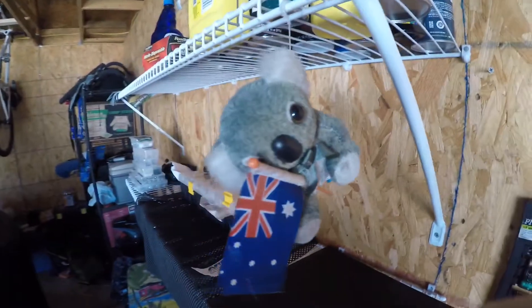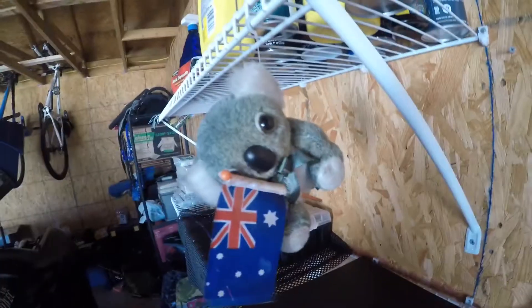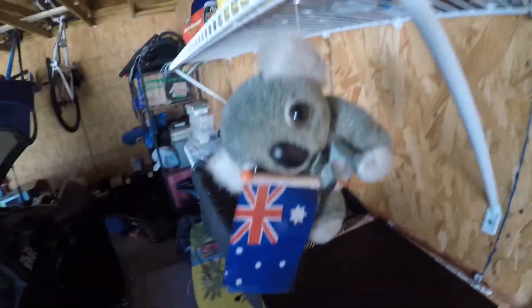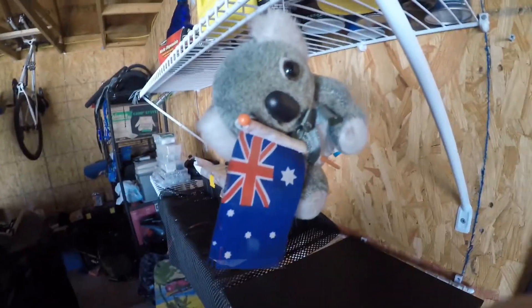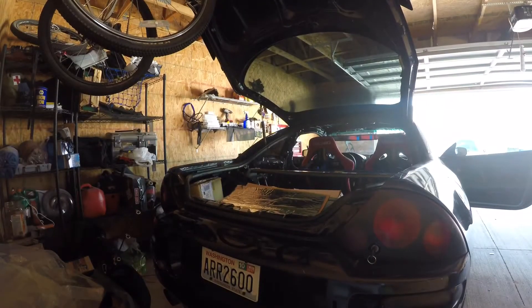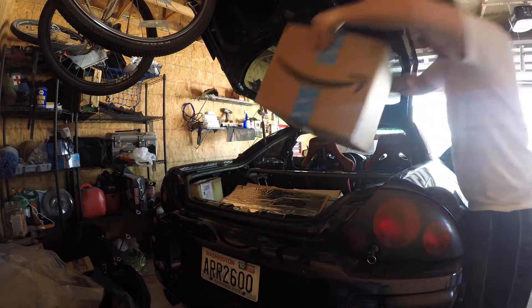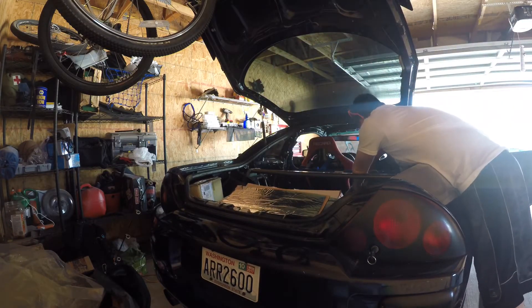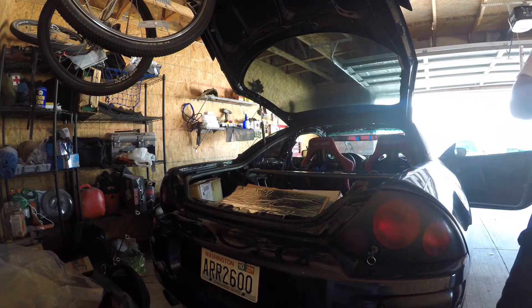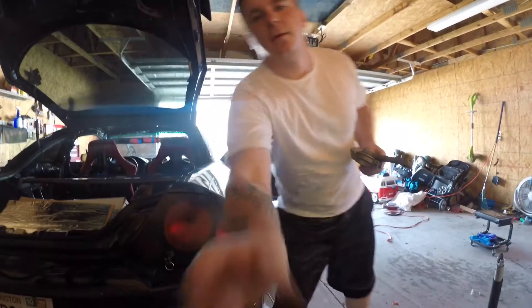So I got this guy from Australia, and he's been in my car — or by my car — since the day I bought it, which is weird. But he's got a little sun damage, and he will go into my car until he dies.